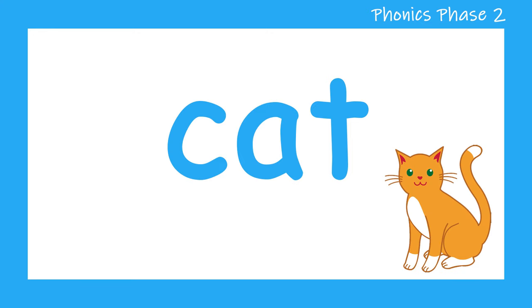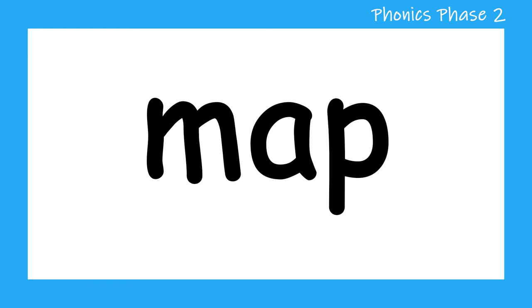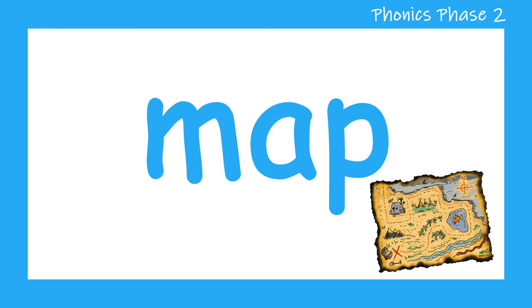Let's have a look at another word. M, A, P — map. Let's have another go. M, A, P — map. Well done.